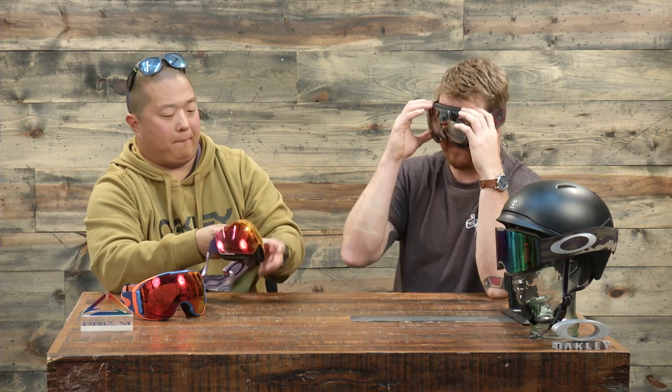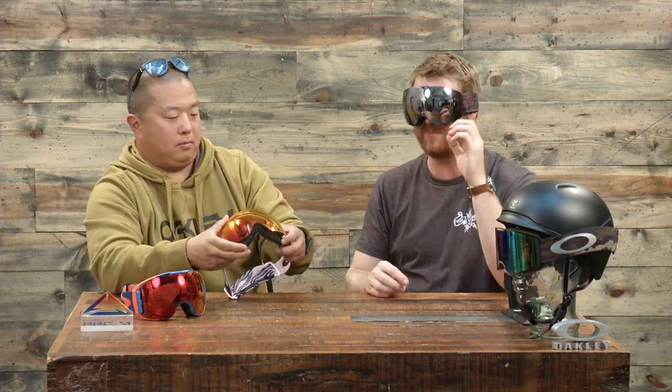Some frameless style goggle designs that don't have frames along the front side of the lens have little pin points or pivot points. Whereas these prism lenses with the Ridge Lock and the Flight Deck have a full perimeter locking system — a full 360 seal — so you don't get any extra odd air, wind, debris, or moisture coming in. We want to make sure the seal is the whole way around, keeping the elements out and allowing you to perform.